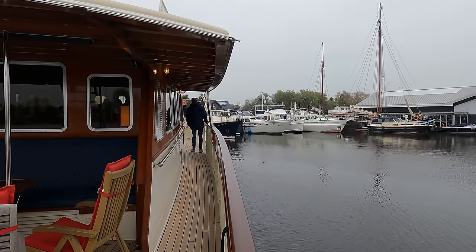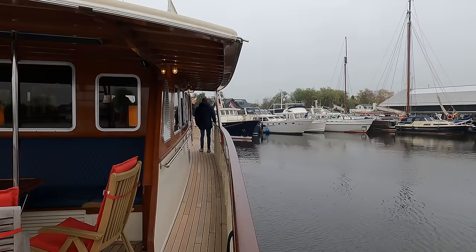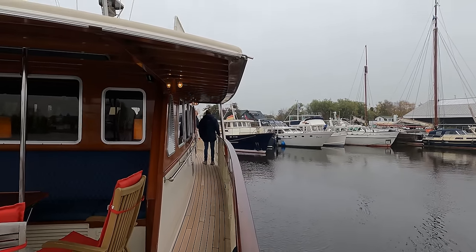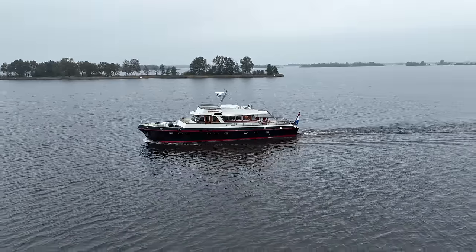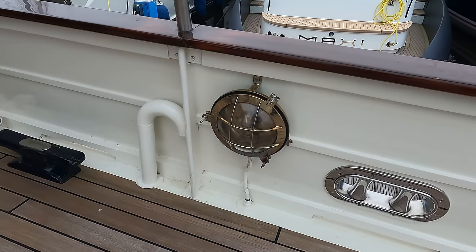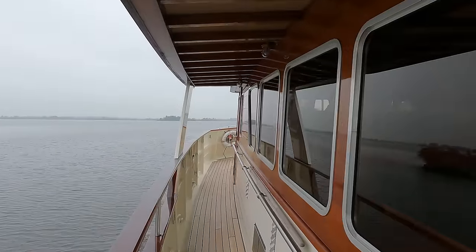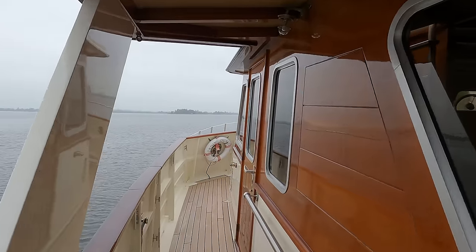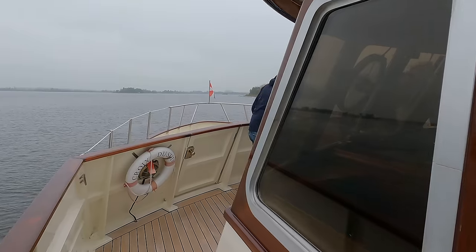This vessel began life as a Motor Torpedo Boat, or MTB, part of a class designed for speed and agility during the Second World War. Though now rebuilt into a motor yacht with only the original hull remaining, its wartime origins remain a significant part of its story. MTBs were compact yet powerful vessels, powered by petrol or diesel engines to outmaneuver larger warships and deliver devastating torpedo strikes. This transformation from a wartime craft to a modern motor yacht is a testament to the durability and adaptability of its design.